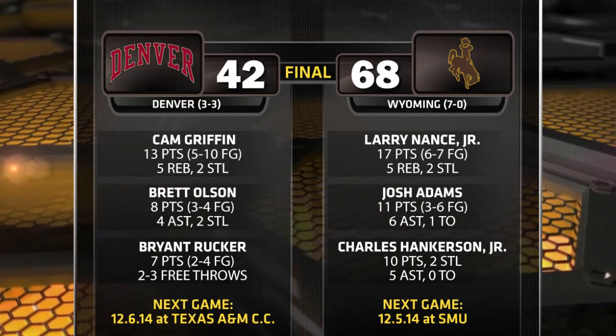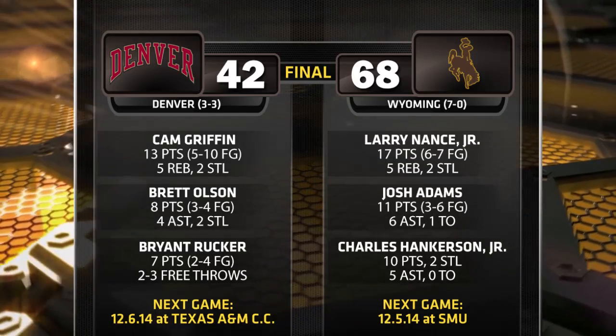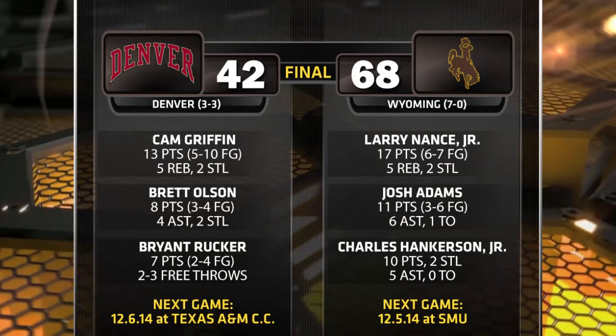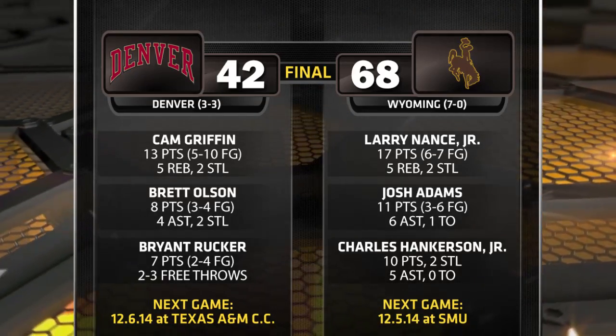In the 152nd matchup between the two programs, Wyoming is now 102-50 all time. The Pioneers have not won at the Dee-Double-A since 1998. For Wyoming, they kind of returned the favor — Larry Shiat's team lost 64-61 down at Magnus Arena last year in Denver.